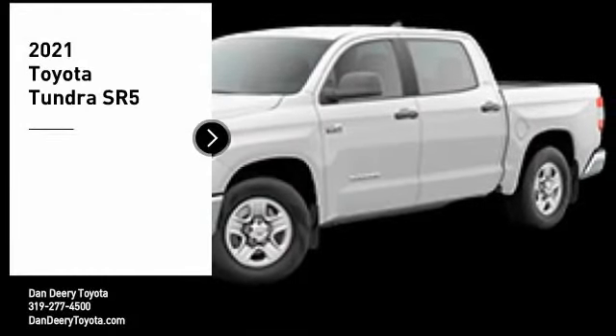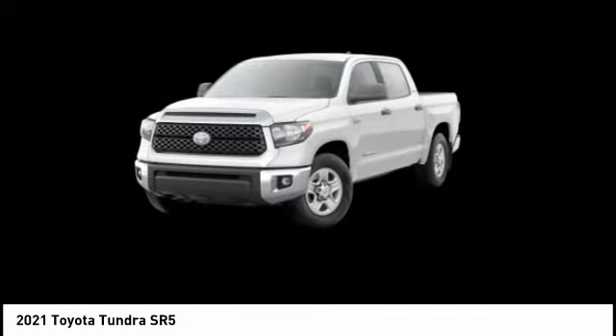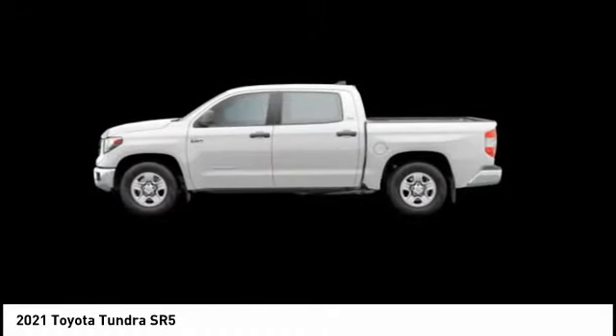Stop by and take a look at the 2021 Tundra. Tundra has a number of unique features useful for those using it as a work truck, including extra large door handles, a deck rail system, and an integrated tow hitch.